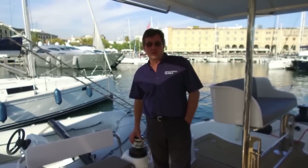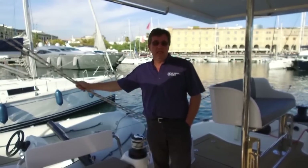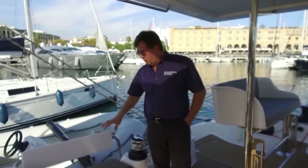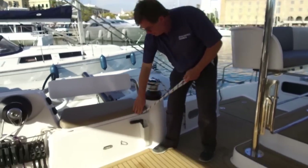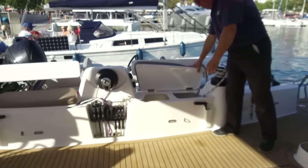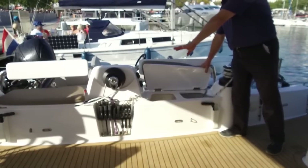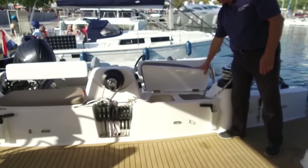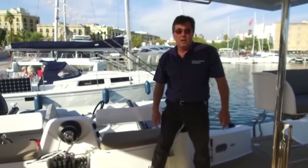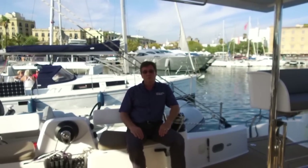This system gives absolute control over the mainsail shape — much better than a traveller solution would — allowing the helmsman to get exactly the shape he wants out of the mainsail. The fall from each of these sheets then disappears into this very clever rope box at the back of the boat, along with the halyards and reefing lines from the electric centre winch, and when they're all parked away neat and tidy it makes a very nice forward-facing seat.